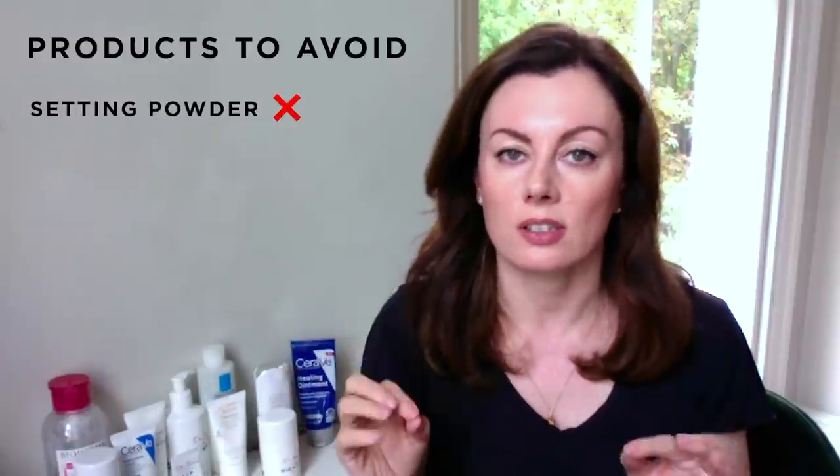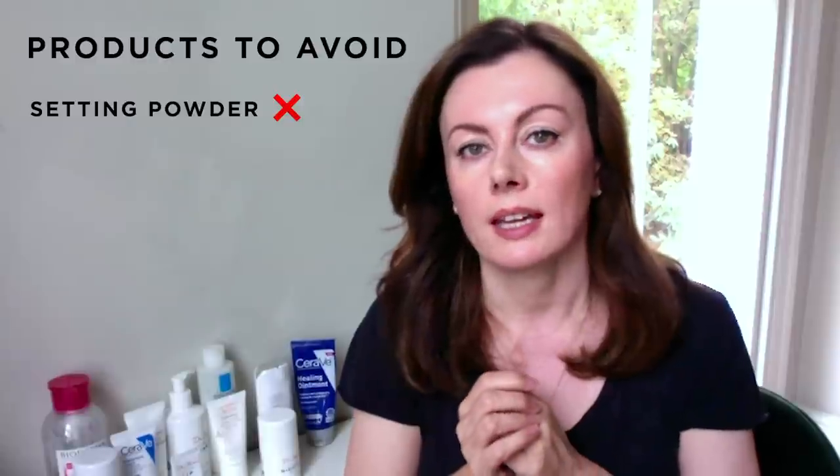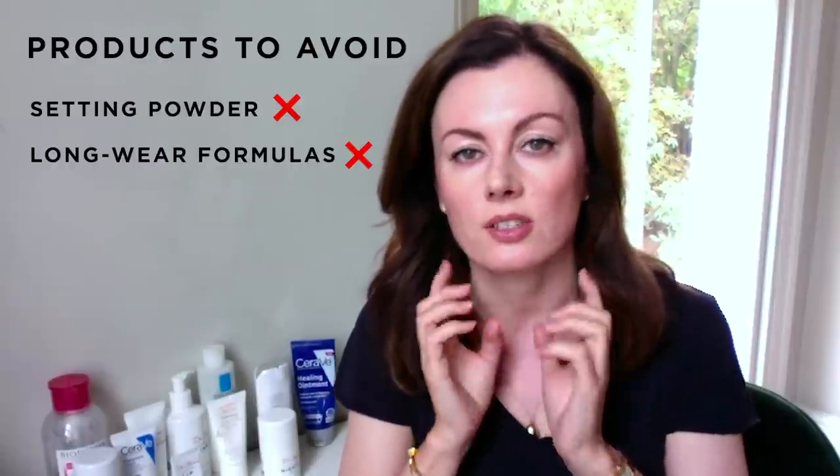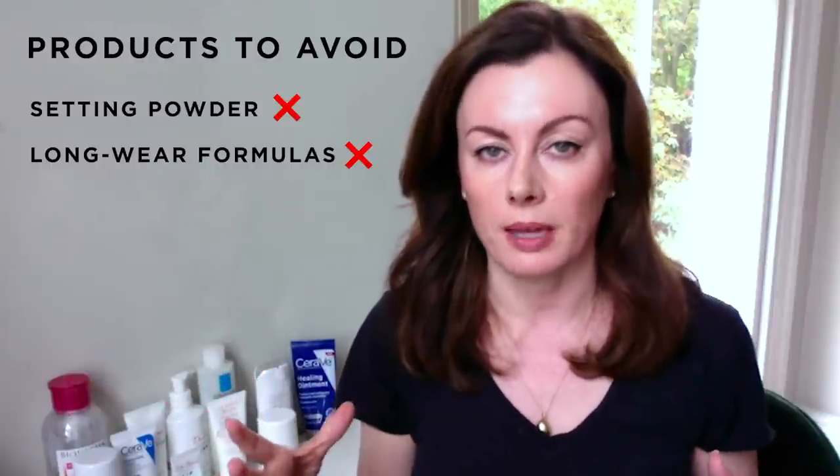No powder, please — that is just asking for trouble when it comes to promoting blemishes. And try to keep the products non-long-wear. We don't want that occlusive element creeping in to aggravate blemishes.